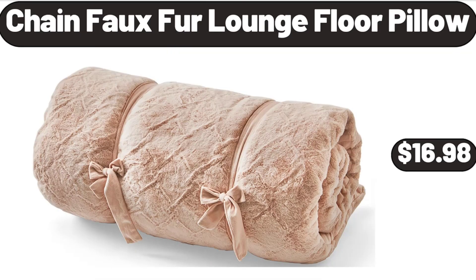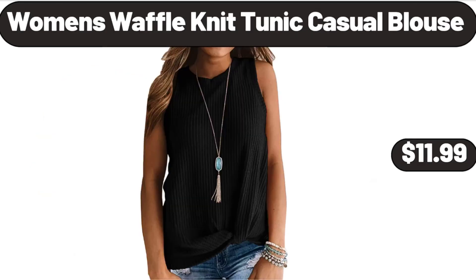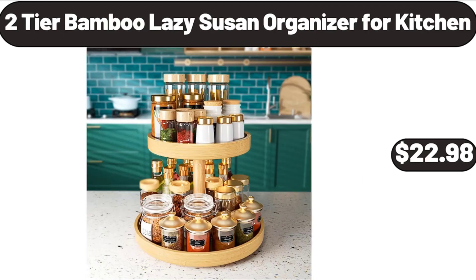Chain Faux Fur Lounge Floor Pillow, $16.98. Women's Waffle Knit Tunic, Casual Blouse, $11.99. Two-Tier Bamboo Lazy Susan Organizer for Kitchen, $22.98.